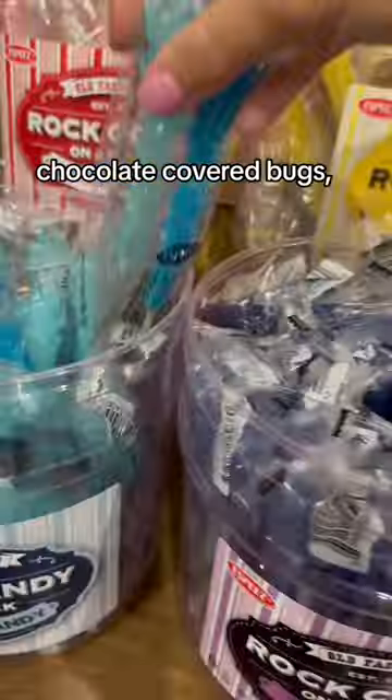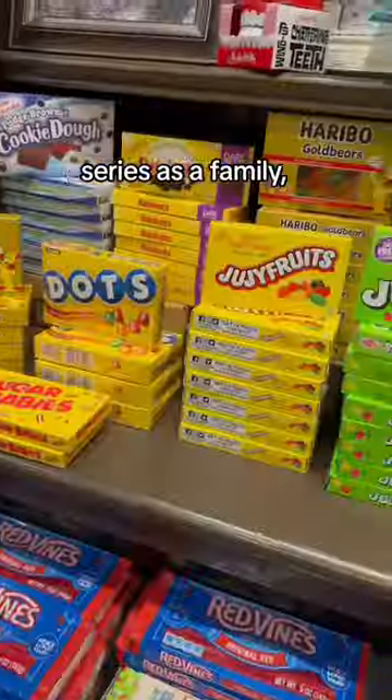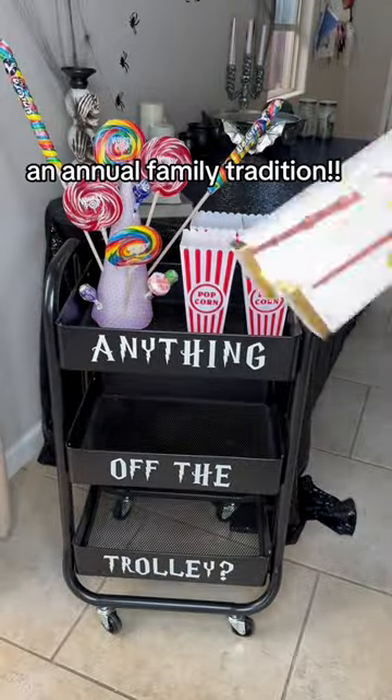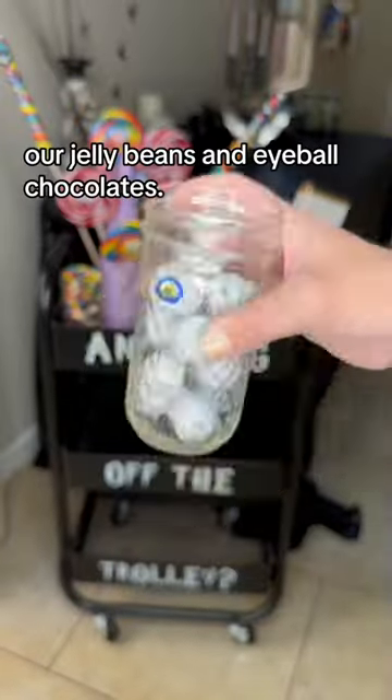There were things like chocolate-covered bugs, which, yes, my kids actually tried, and I got a few iconic Harry Potter items. We finally finished reading the entire Harry Potter series as a family, and our candy-filled trolley was perfect for our first movie viewing, which I think is going to become an annual family tradition. I made a homemade sucker stand and used jars to fill with our jelly beans and eyeball chocolates.